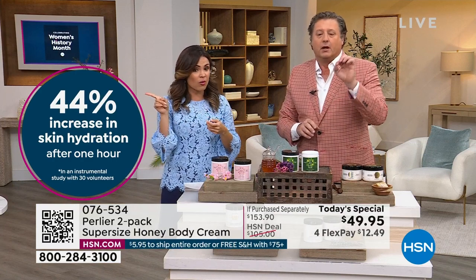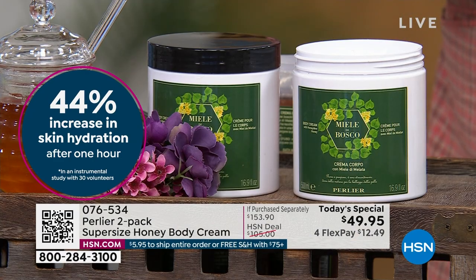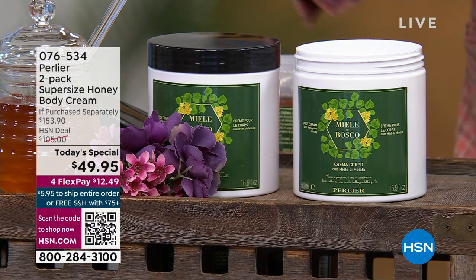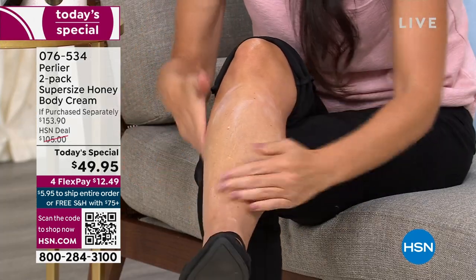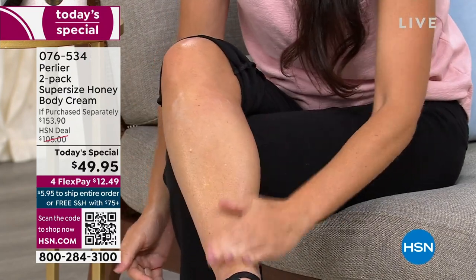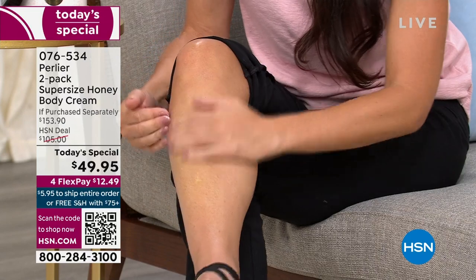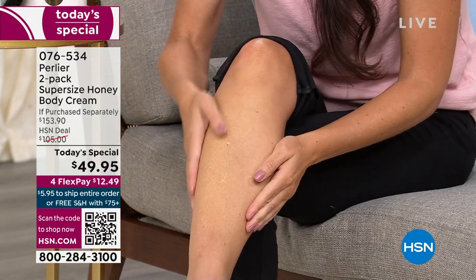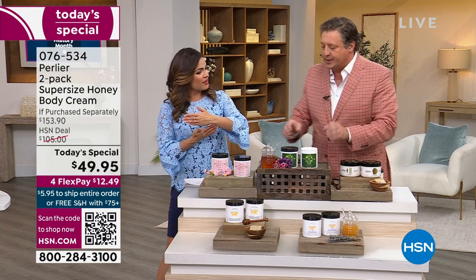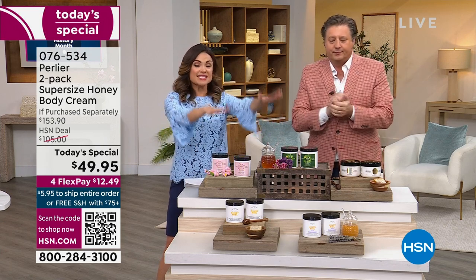This honey body cream showed a 44% increase in hydration in an hour, and that hydration takes you throughout the entire day. You will feel your skin morning, afternoon, and evening and not believe the difference. My favorite testimonial ever was from a blind customer who said: I cannot be convinced by your marketing or your packaging — I am only convinced by your quality. She used to play an instrument and her fingers were in horrible shape. She said it is probably the only thing that ever changed her skin. Really, really want you to think about treating yourself to this.